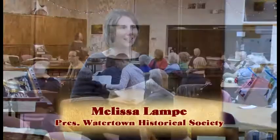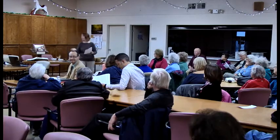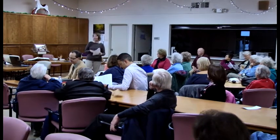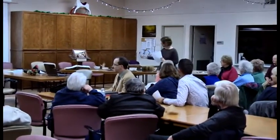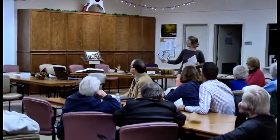My name is Melissa Lampe. I'm the president of the Watertown Historical Society. Without further ado, we'll get to our wonderful presentation, which is on the Society's collection of antique medical, dental, and pharmaceutical implements. As you can see on the tables, we have quite a variety of items. Bill Yonke is going to lead this presentation with commentary from a local doctor, Dr. Graski, and Dr. William Buchholz. Welcome.